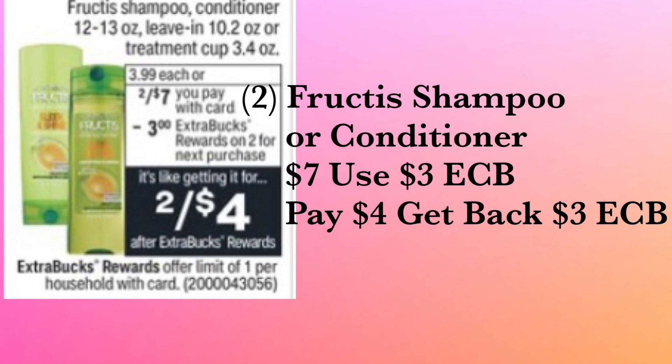I love rolling ExtraCare Bucks and I love showing y'all that you can do this in the store. You can either roll the ExtraCare Bucks transaction by transaction, or pay all at once and get all your ExtraCare Bucks back at the end. If you're a beginner, rolling is a great way to start — it keeps your out-of-pocket costs lower. And if you have any additional CRTs to go with these deals, please use them.